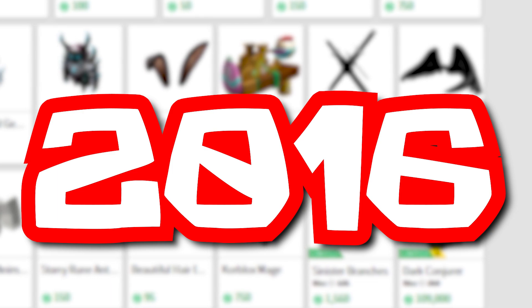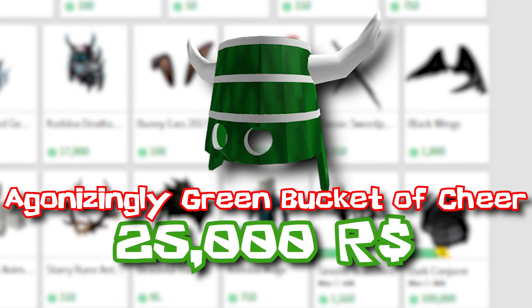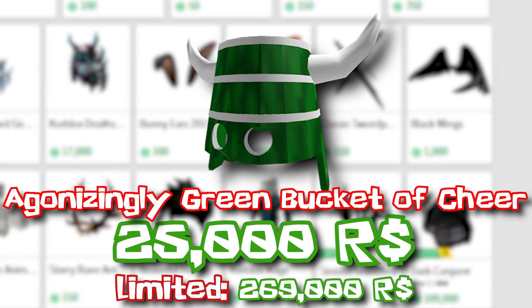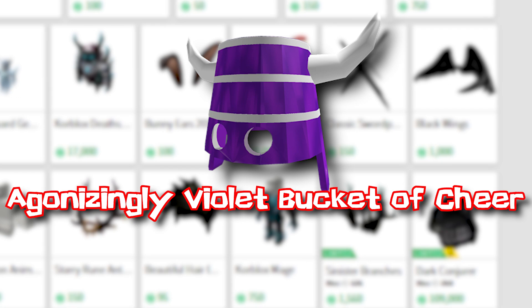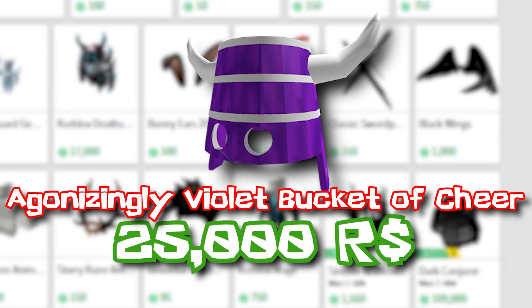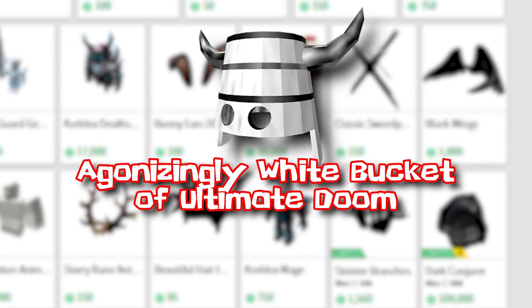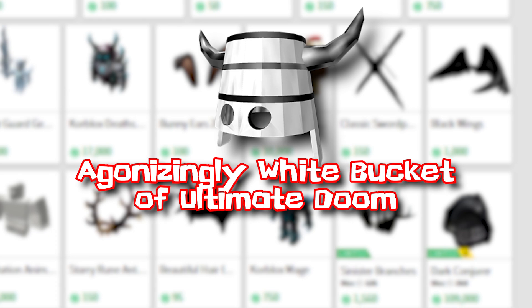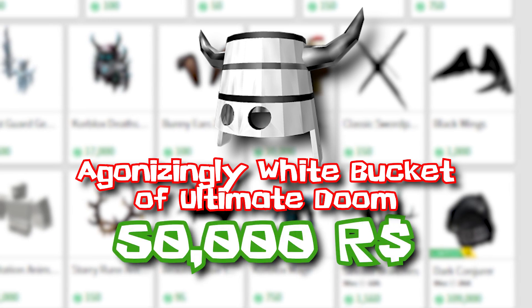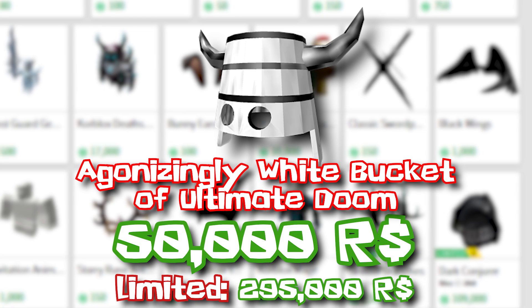2016 saw two releases on the same day: the Agonizing Green Bucket of Cheer for 25,000 Robux, now selling for 269,000, and the Agonizing Violet Bucket of Cheer, also for 25,000 Robux, selling for 216,000. 2018 had the Agonizingly White Bucket of Ultimate Doom, published during the 2018 President's Day Sale for 50,000 Robux on a timer, later going limited, now selling for 295,000.